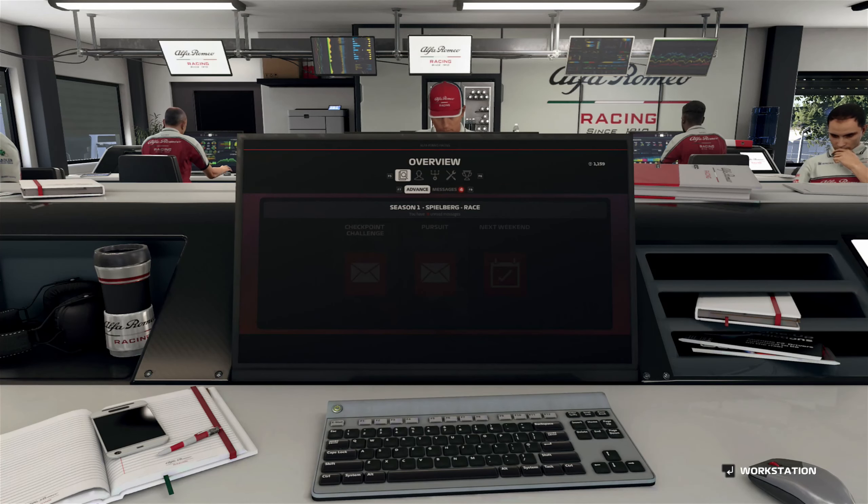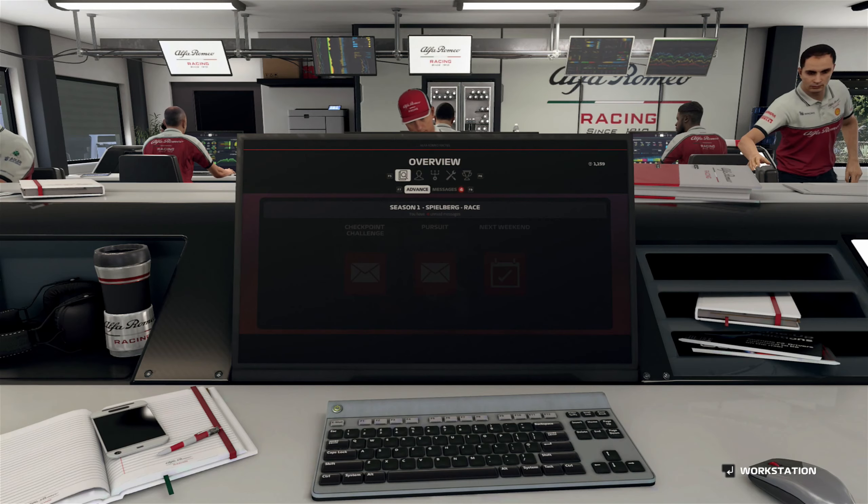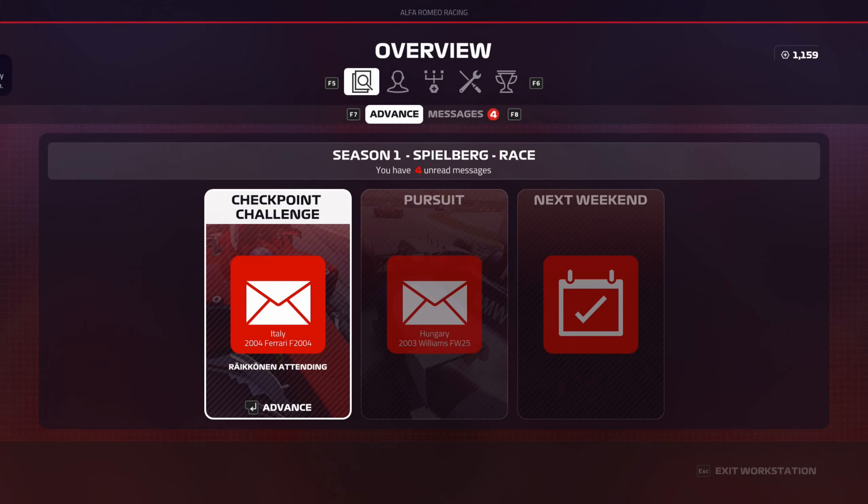Hey everybody, Konradger here, welcome back to Formula 1 2019. We have to wrap up what was quite a great weekend in Austria. Our first podium for Alpha.